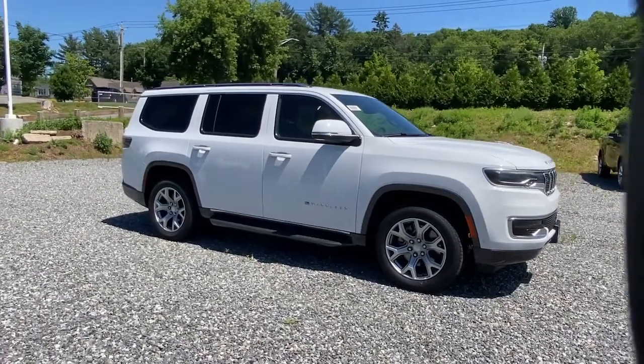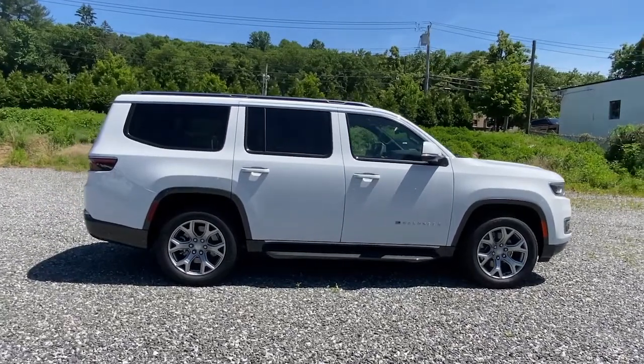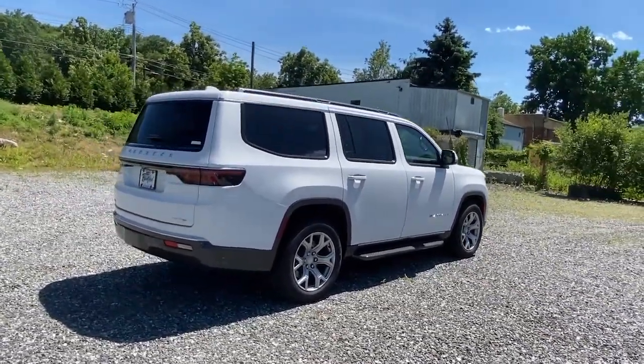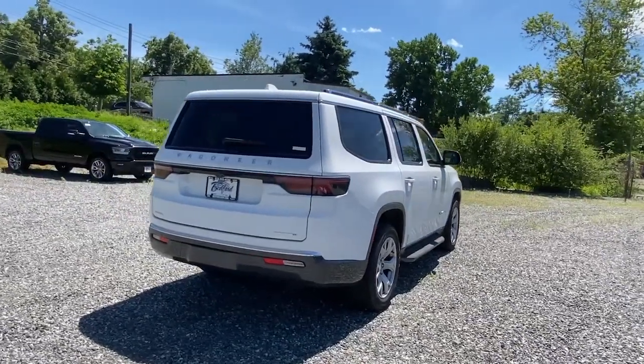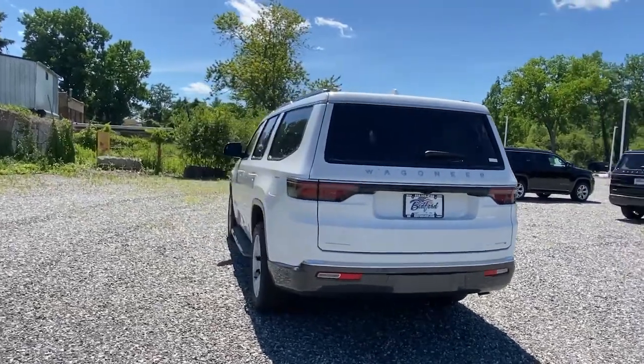Get acquainted with the 2022 Jeep Wagoneer. You deserve a ride that was designed with your needs in mind. The time is right to take advantage of the technology, performance, and creature comforts this vehicle has to offer. These are just some of the great options this vehicle comes with.